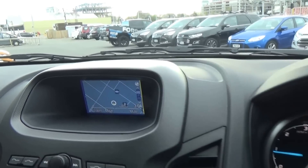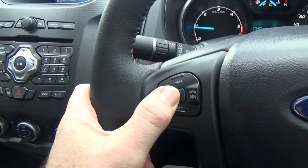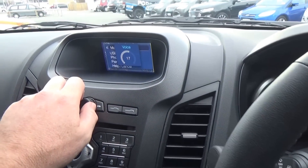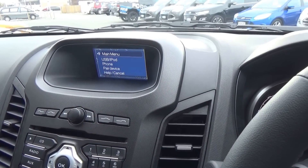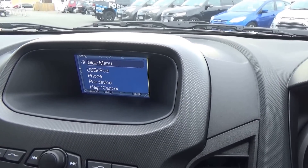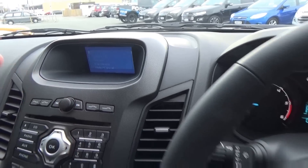We also have dual zone climate control and voice control. Pressing the voice button, the system prompts: 'Please say a command.' Saying 'Help' it responds: 'Try saying a device name like phone or USB.' It's very easy to use — the whole idea is to keep your eyes on the road while driving.